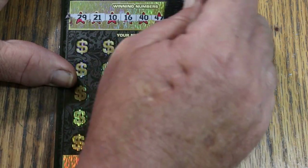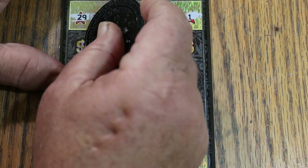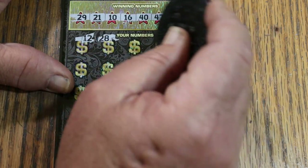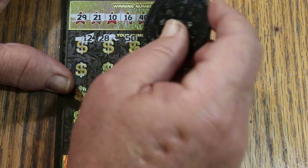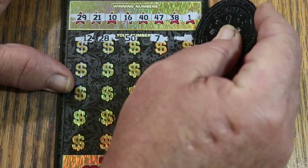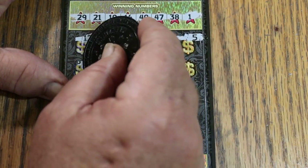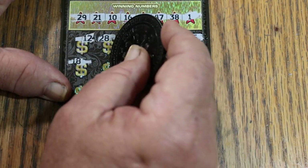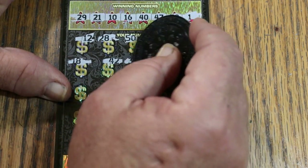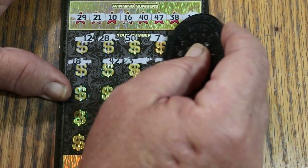Ticket 4 winning numbers: 29, 21, 10, 16, 40, 47, 38, and 1. Scratching the grid now — 12, 28, 50, 7... the numbers are spaced all over the map here. 5, 18, 42. Thankfully this is an easy-to-scratch ticket, because if I had to fight the ticket and having the numbers all over the map, it would drive me crazy.